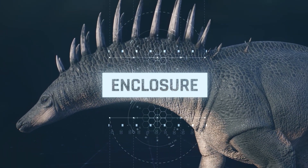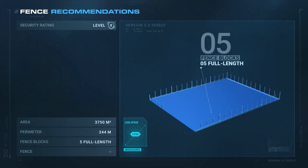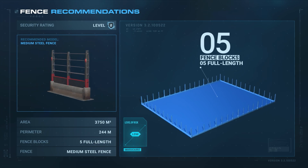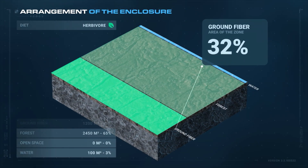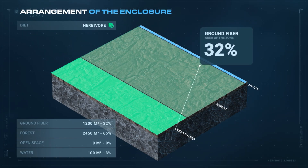Enclosure. The Amargosaurus is relatively easy to handle and has a security rating of 2 only. Its enclosure must be 3,750 square meters in size, consisting of 2,450 square meters of forest, 1,200 square meters of ground fiber, and 100 square meters of water.